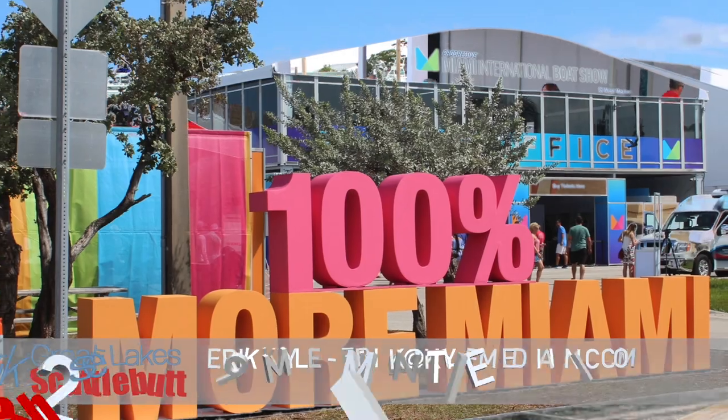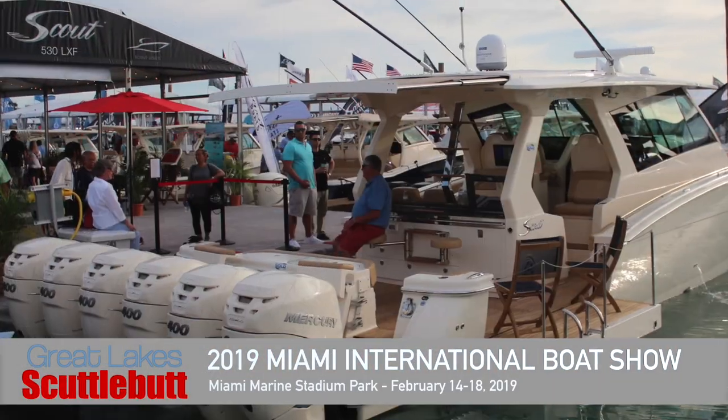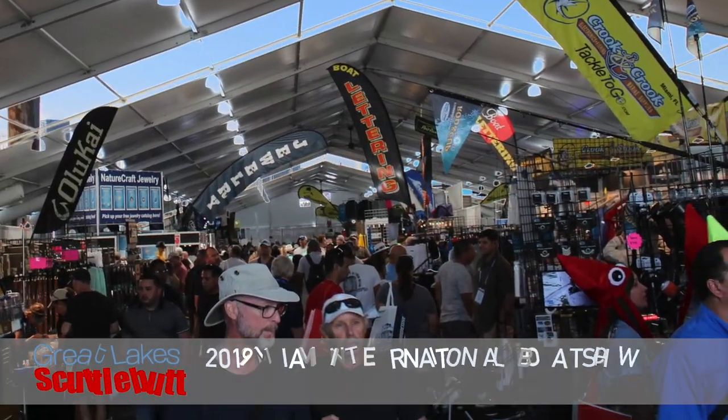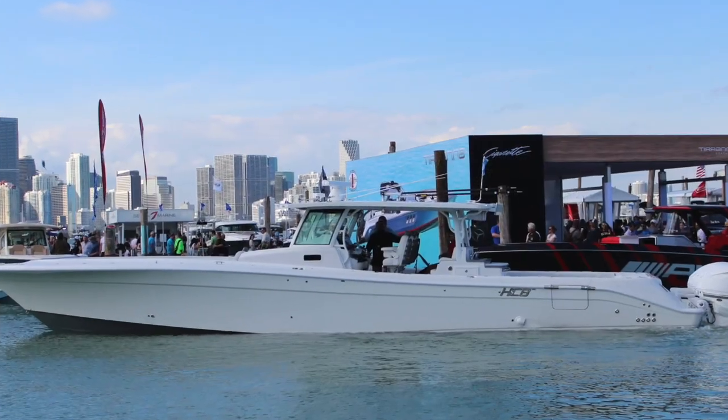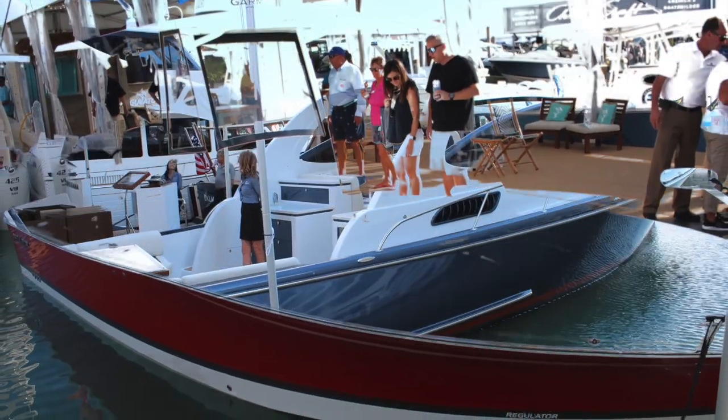Hey guys, Eric Collier, publisher of Great Lakes Scuttlebutt Magazine. I'm excited to be down at the Miami International Boat Show right here in Key Biscayne, Miami, Florida. I love this show — by far one of my favorite shows throughout the course of the whole year. While I'm here, I'm wandering around looking for some fun and exciting new products to report to you guys on, and I ran across something that everybody's going to want to learn about.